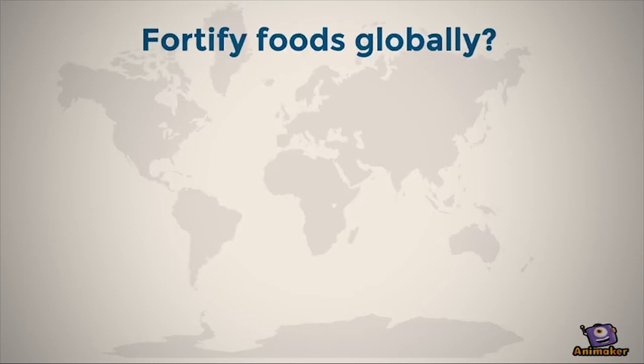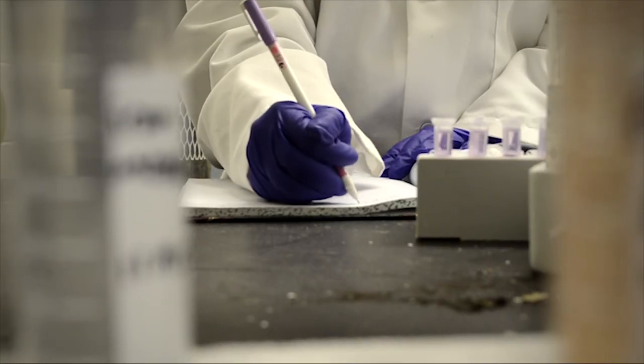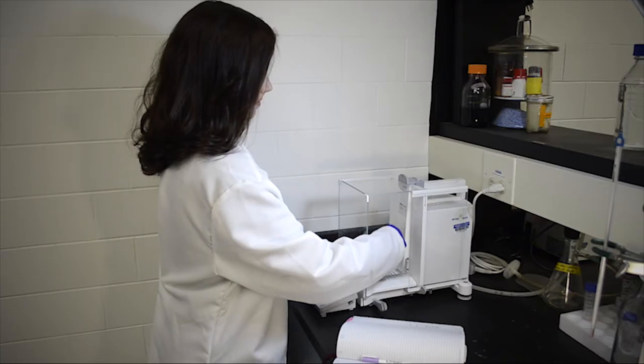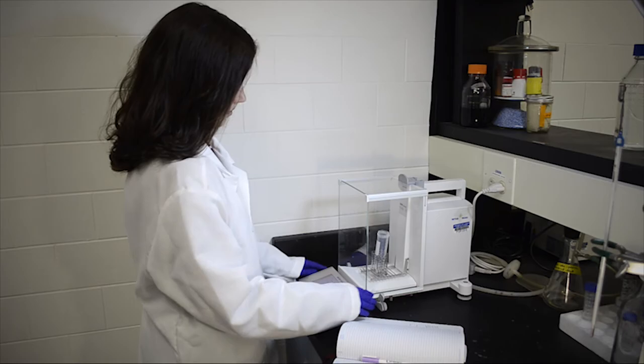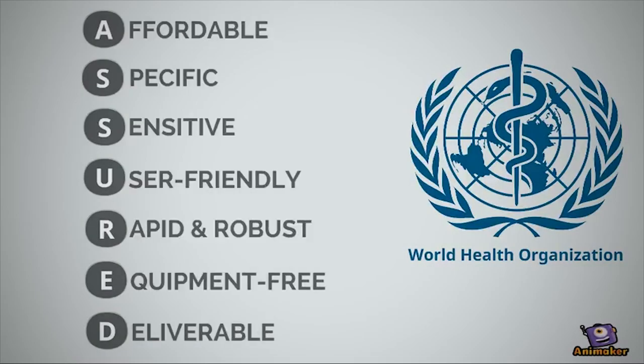So why can't we simply fortify foods in other parts of the world? A successful food fortification strategy requires close evaluation using expensive equipment operated by a highly trained chemist. In my PhD thesis, I developed sensors according to the World Health Organization's assured guidelines for technology in low-income countries to do the same, but at a lower cost.